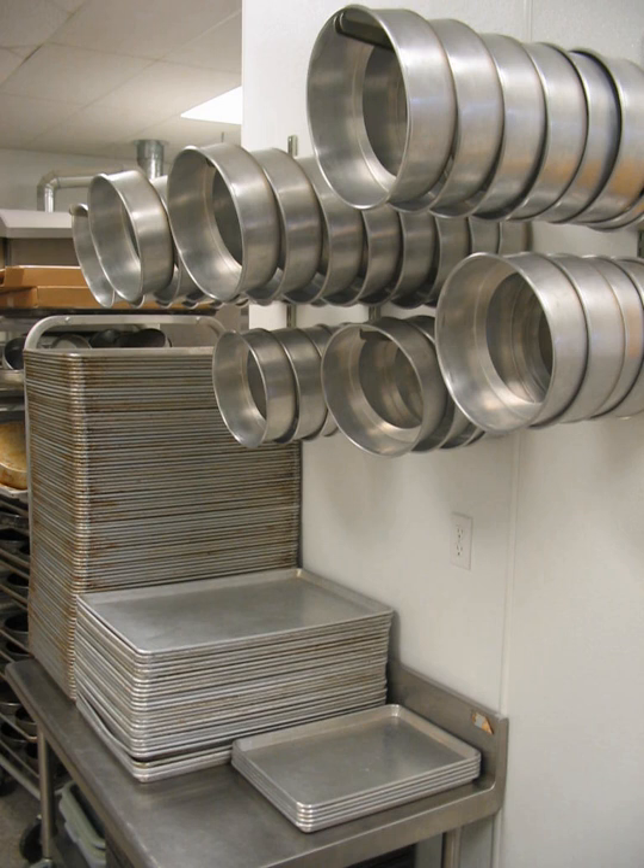A wonder pot is an Israeli invention that acts as a Dutch oven but is made of aluminium. It consists of three parts: an aluminium pot shaped like a bundt pan, a hooded cover perforated with venting holes, and a thick, round metal disc with a center hole that is placed between the wonder pot and the flame to disperse heat.